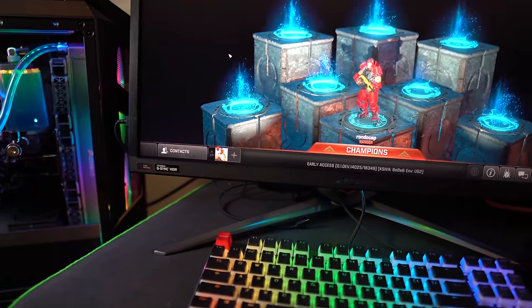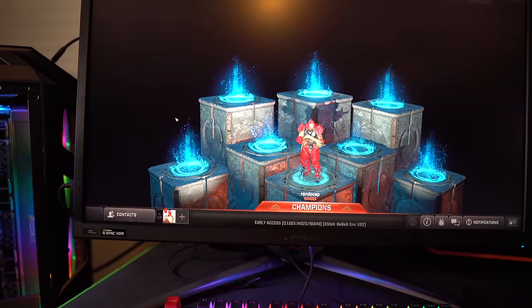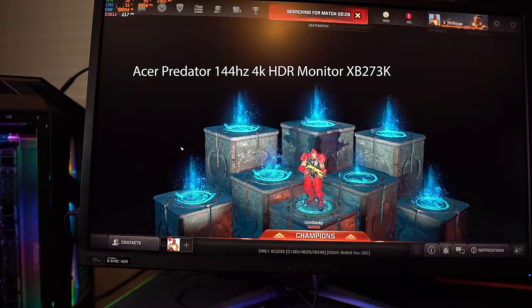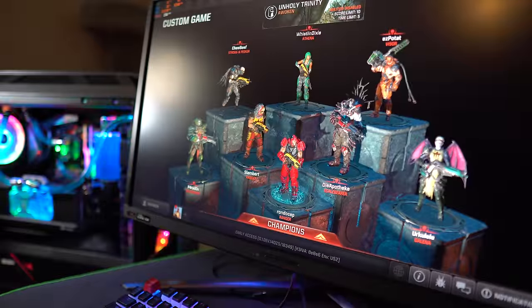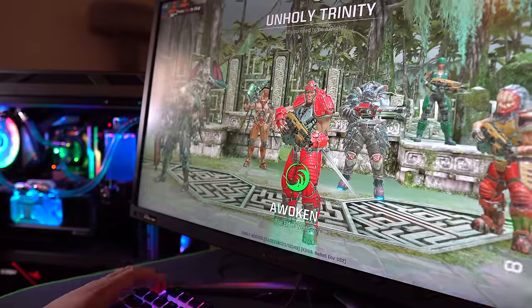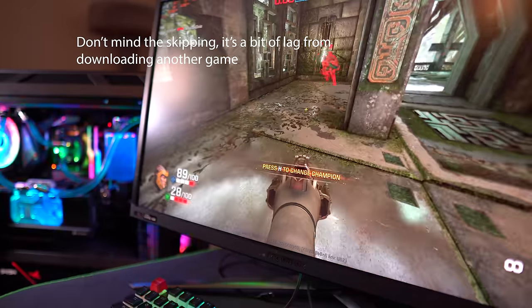With the new NVIDIA 30 series GPUs — the 3090, 3080, and 3070 — we're going to be able to use more powerful monitors than ever before. I'm going to go through my personal recommendations on different monitors I've personally owned and used. We're going to tackle 1080p, 1440p, ultra-wide, and 4K — no 8K for now, but maybe in the future with the 3090.